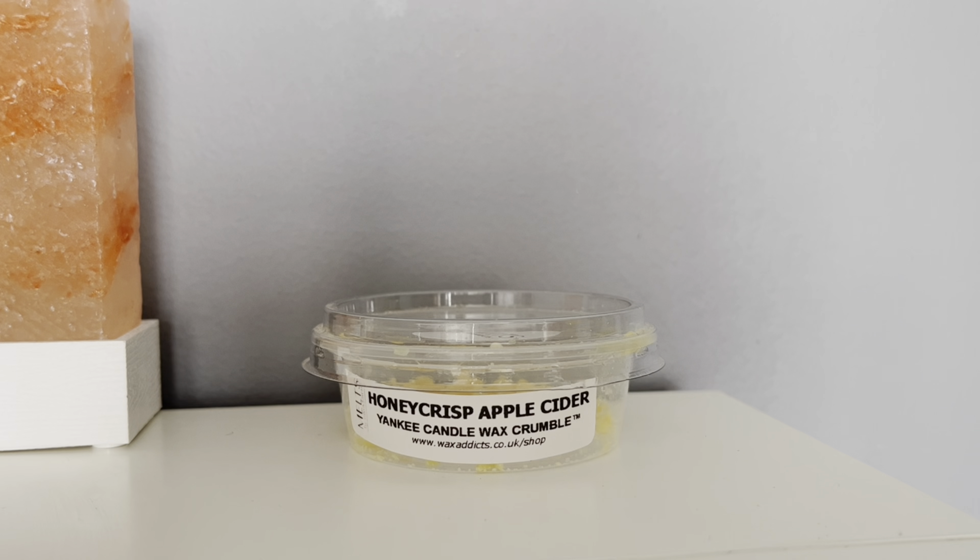I genuinely thought this smelled like a big fresh bouquet of flowers — you know when you get a mixed bunch with rose and some other little ones in there? It wasn't like lily or anything specific, just that general fresh mixed bunch kind of smell. Which is really strange for something called Honey Crisp Apple Cider.